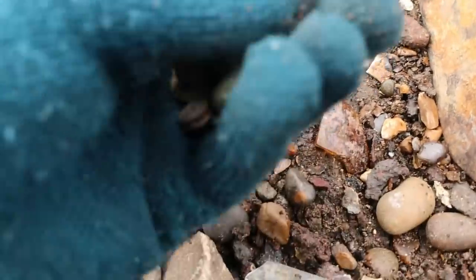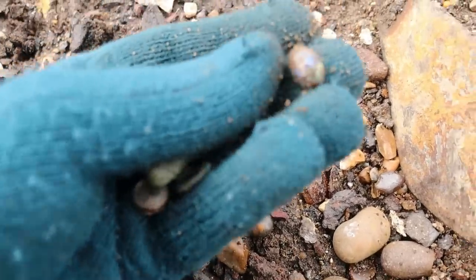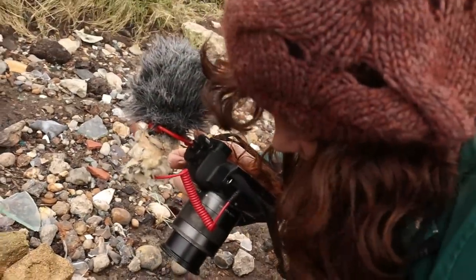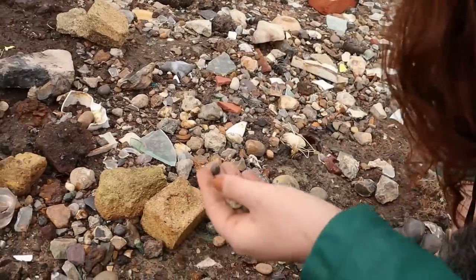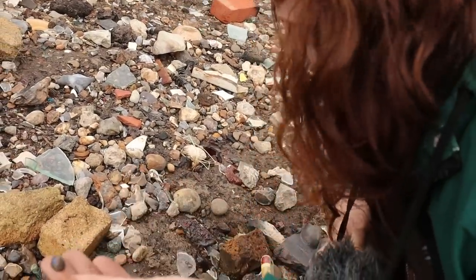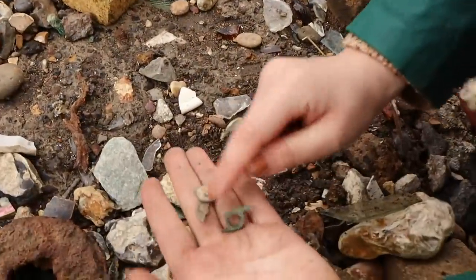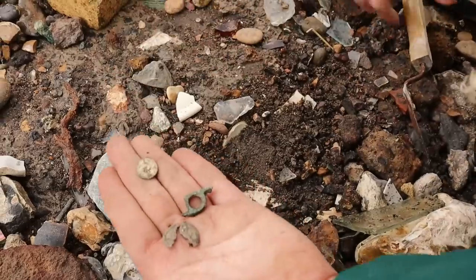Oh my goodness — look at that. Can you see that? Is that millefiori? I don't know — it's like a pen, like a carousel. Oh my gosh, that's so beautiful. I don't even think it's millefiori. We haven't got time to look now — wait, I've just broken up another part of it. Let's see if there's another bit.